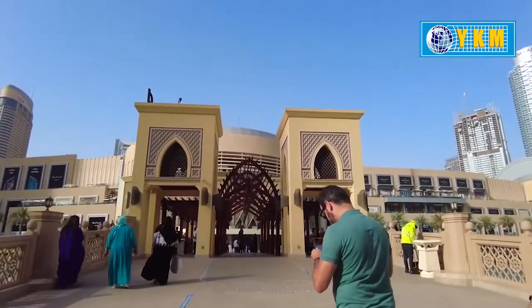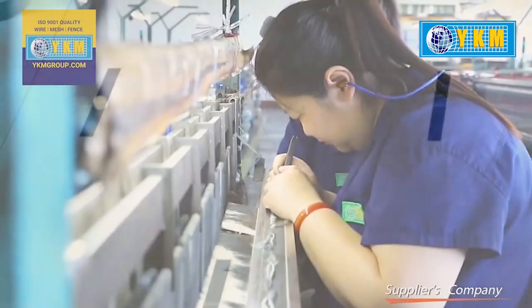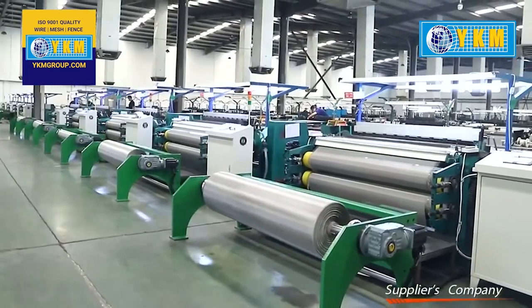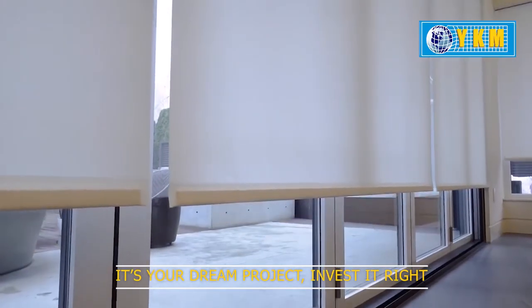If you have been to the famous Dubai Mall, you could feel the finishing of their flooring, as they have used welded mesh from YKM Group. With our three decades of experience in wire mesh manufacturing, YKM Group is capable of providing you with the best solution. It's your dream project, invested at the right place.